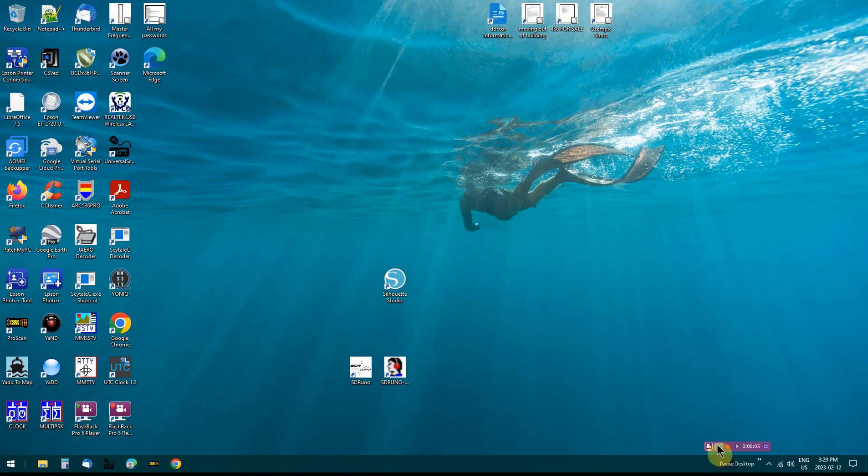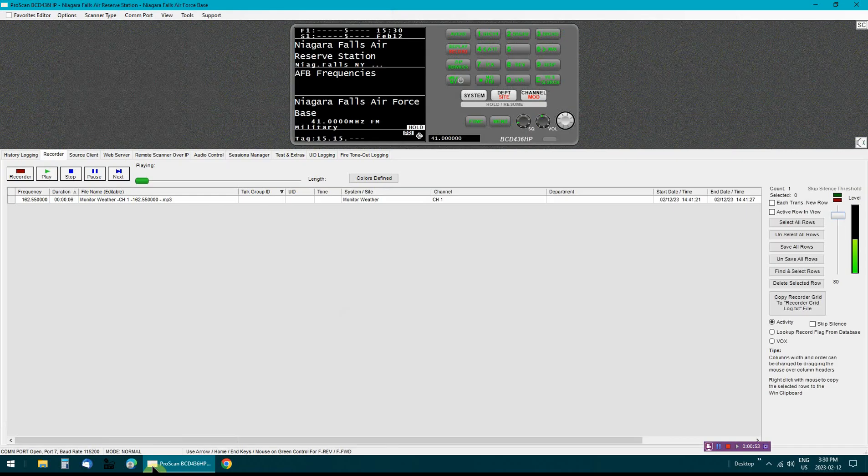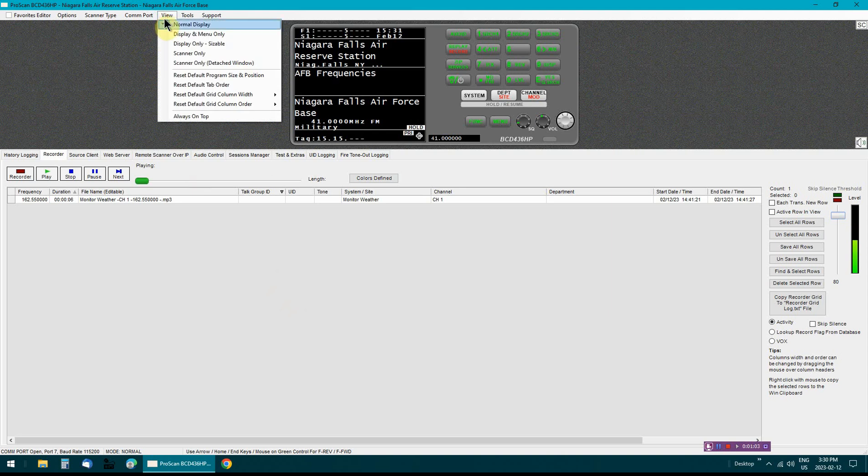I'm going to be using my Uniden BCD 436HP scanner and the other program I'm going to use is ProScan software. What I'm going to do is put it in full screen mode — it will fill up my screen completely with what's on the scanner. It's really neat and nice to have. I'll show you how that works — let me click on ProScan. There's ProScan. The other thing I'm going to do is go up to View and click on Display Only Sizable.